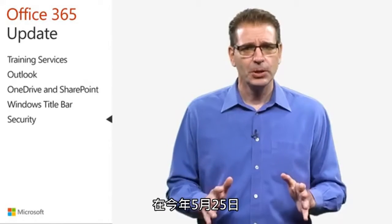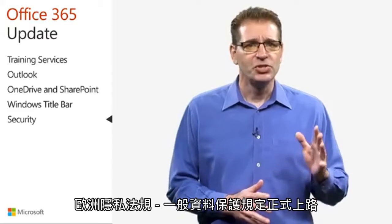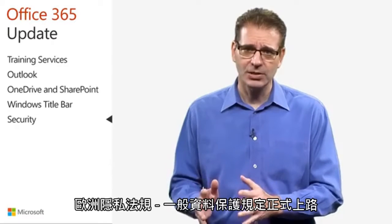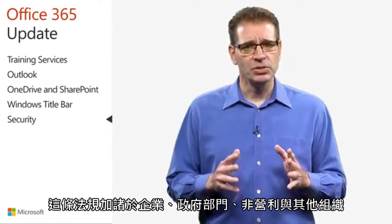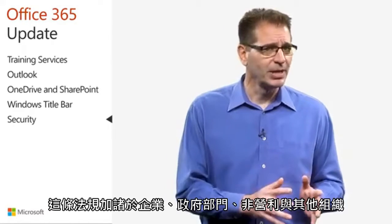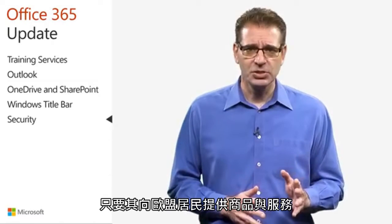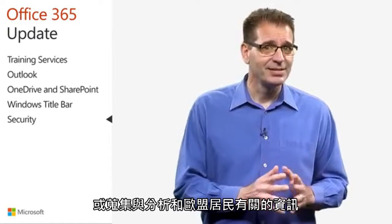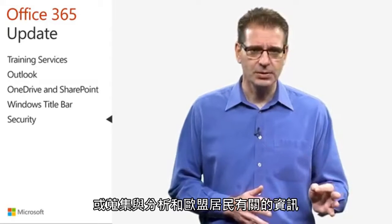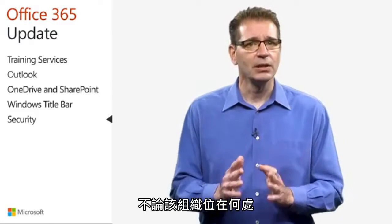On May 25th of this year, enforcement began on a European privacy law, the General Data Protection Regulation, better known as GDPR. This law imposes new rules on companies, government agencies, nonprofits, and other organizations that offer goods and services to people in the European Union, or that collect and analyze data tied to EU residents, regardless of where the organization is physically located.